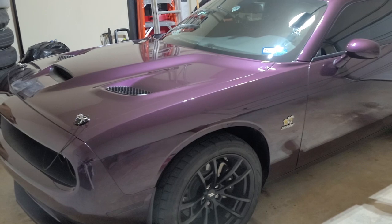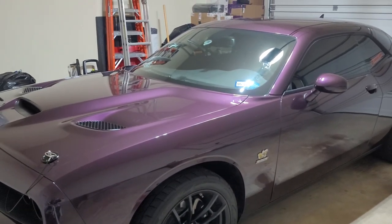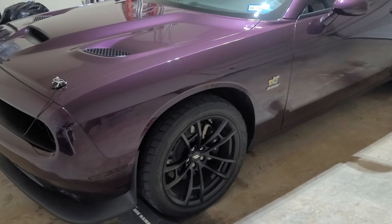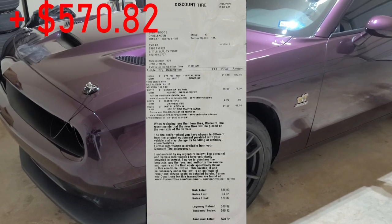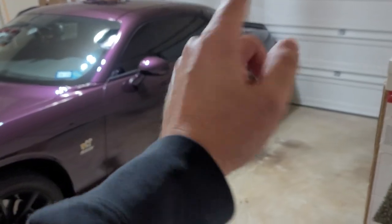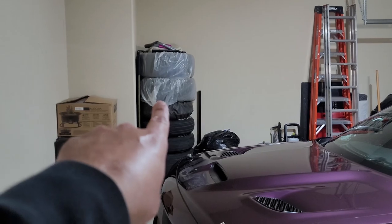Besides oil, the other maintenance item is tires. Normally on a brand-new car with such low mileage we wouldn't even be talking tires, but this thing came with drag radials on all four corners. There's no point to having drag radials on the front, so I replaced those with a pair of Nitto 555 G2s at a cost of $570.82. I kept the original drag radials off the front because I'll put them on the rear once I burn through the originals back there — in fact, that's what's up there in those plastic bags.